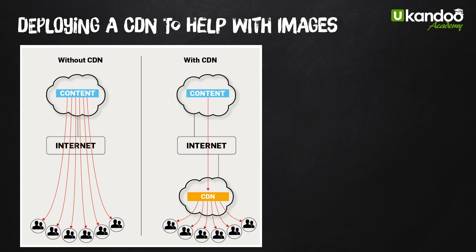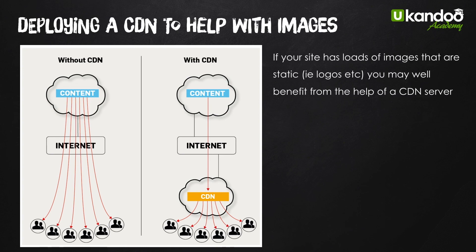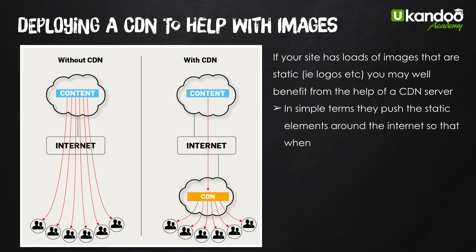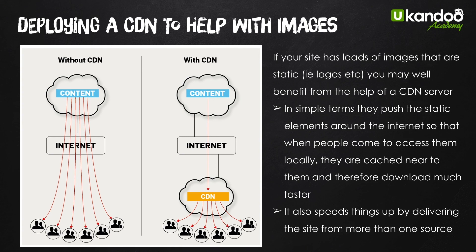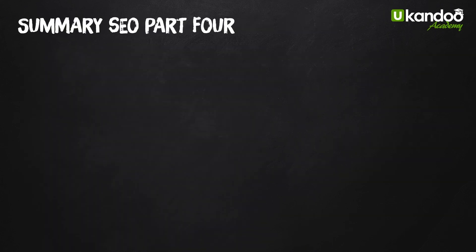If you have a lot of images on your site, it would probably be worth deploying a CDN to help download images faster. If you aren't using a CDN, all your images have to be downloaded from your site every time. A CDN — content delivery network — puts images and saves them around the internet for you. It pushes the static elements around the internet so that when people access them locally, they're cached near to them and download much faster, delivering the site from more than one source so everything is compiled on your page even faster.